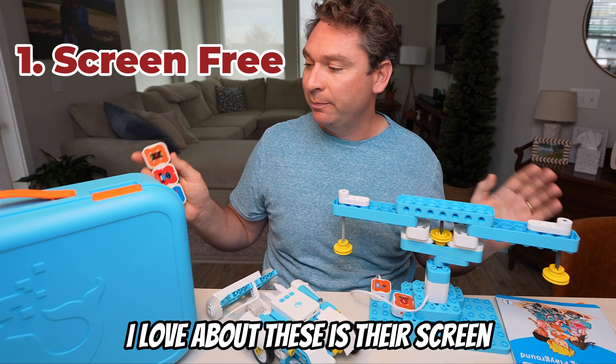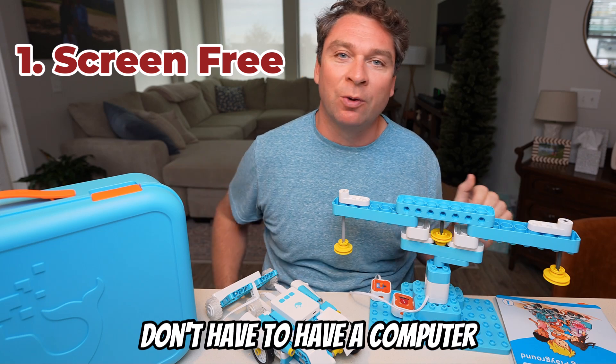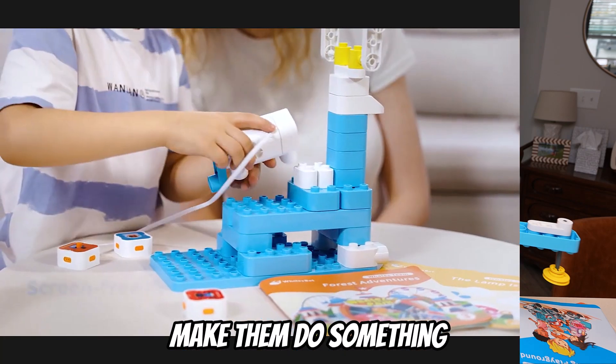One of the things I love about these is they're screen-free. Unlike many other robotics kits, you don't have to have a computer right in front of you in order to be successful with these kits or make them do something.